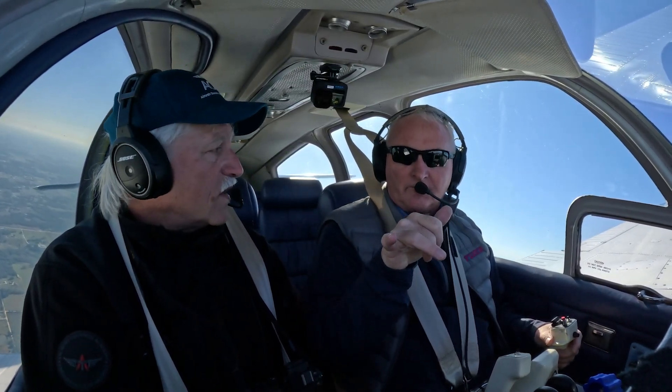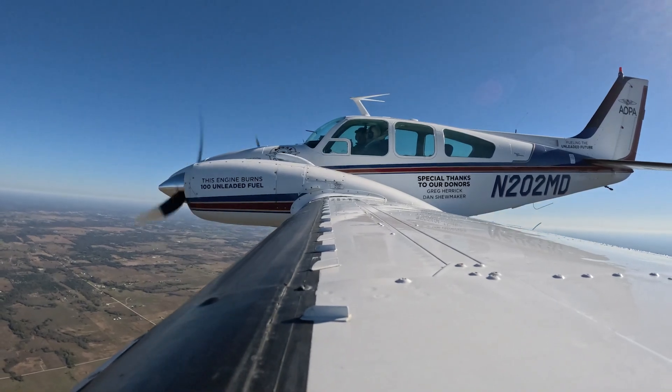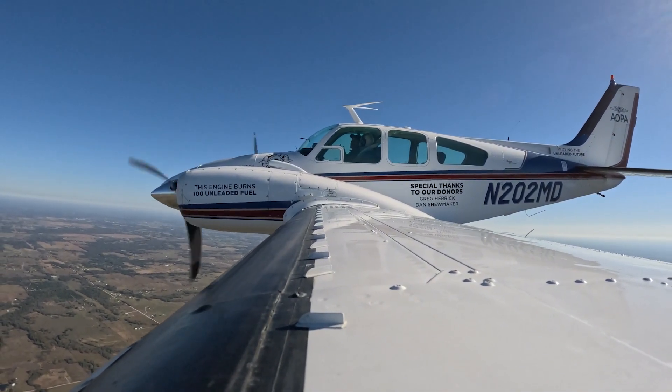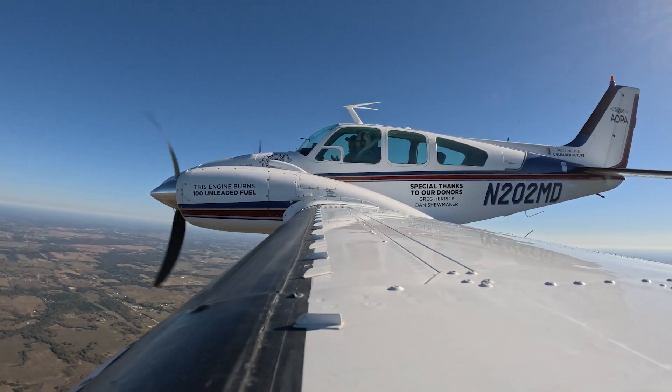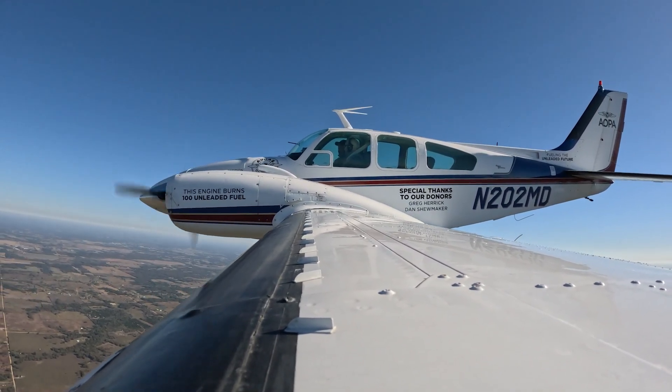Both these engines have been freshly restored with an overhaul. They're all new. But we wanted to demonstrate not on a brand new airplane — an airplane that our members own. This is a 1966 airplane. And there's a lot of these airplanes from the 50s, 60s, and 70s that are perfectly good airplanes, and we want to have dozens more years of service life on these things.